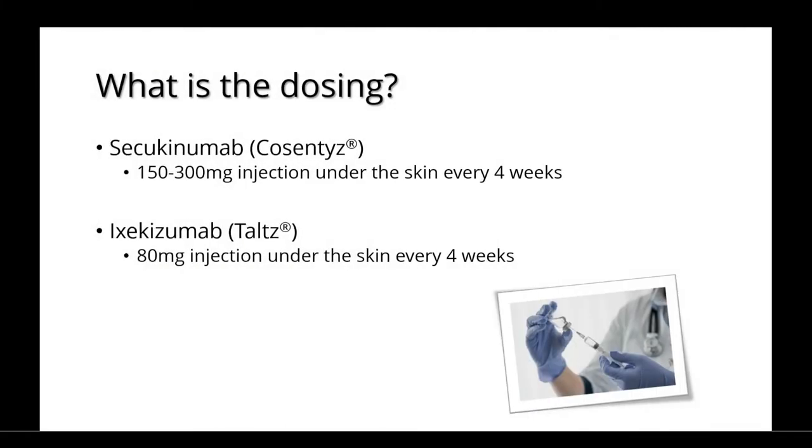There are two IL-17 inhibitors currently available. Secukinumab is a 150 to 300 mg injection under the skin every 4 weeks, and Ixekizumab is an 80 mg injection under the skin every 4 weeks.